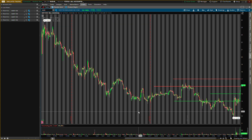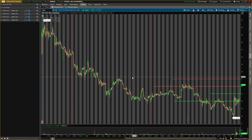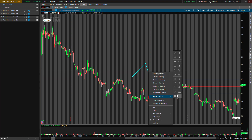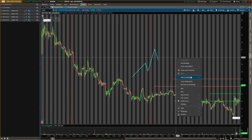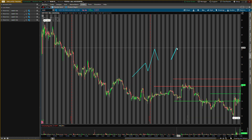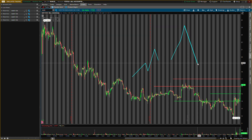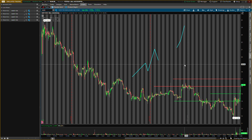What we want is a run with pullbacks. Any consistent run needs that pullback — we don't want it to just shoot straight up, because that's how fast the crash is going to come. We want nice, consistent up movements: up, then pullback, then up again, then pullback. Not straight up and then straight down. Be mindful of that.